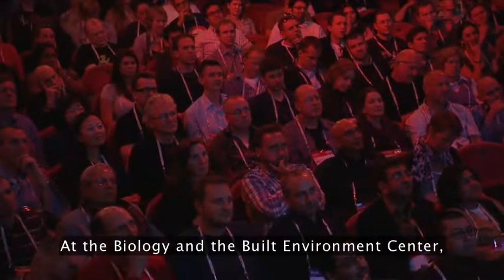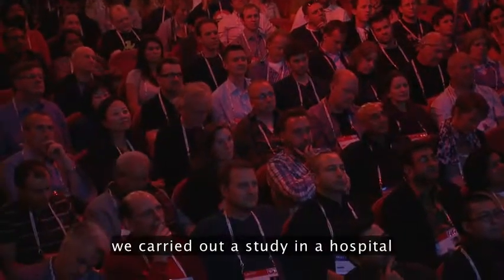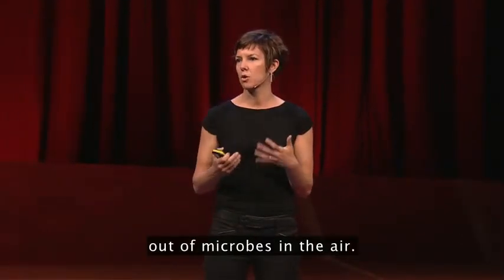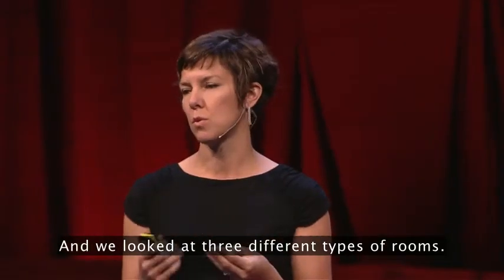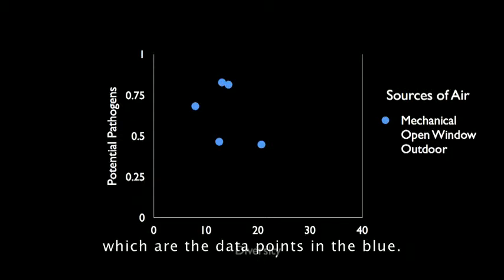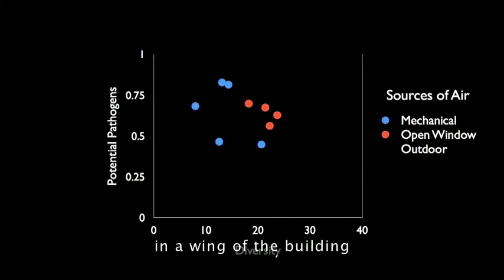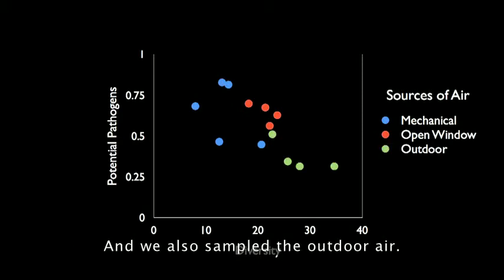At the Biology and Built Environment Center, we carried out a study in a hospital where we sampled air and pulled the DNA out of microbes in the air, and we looked at three different types of rooms. We looked at rooms that were mechanically ventilated, rooms that were naturally ventilated where we turned off the mechanical ventilation and pried open windows that were no longer operable, and we also sampled the outdoor air.